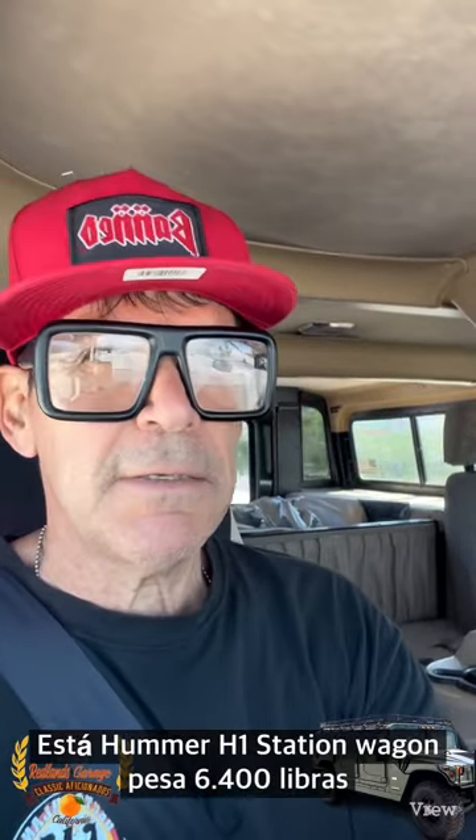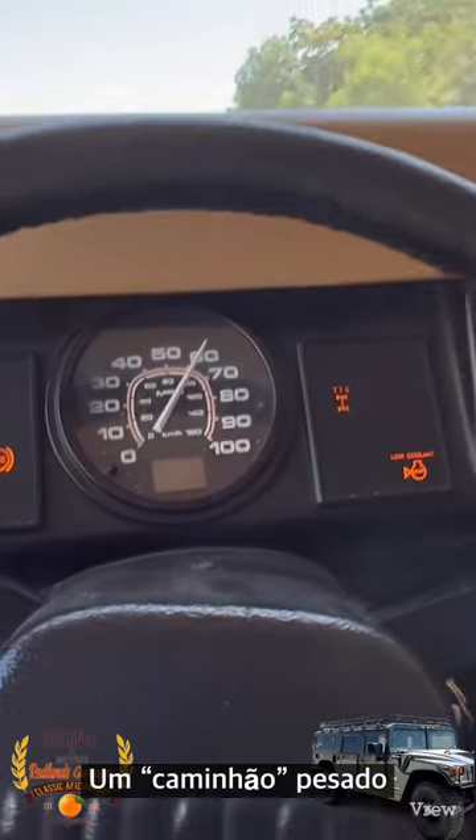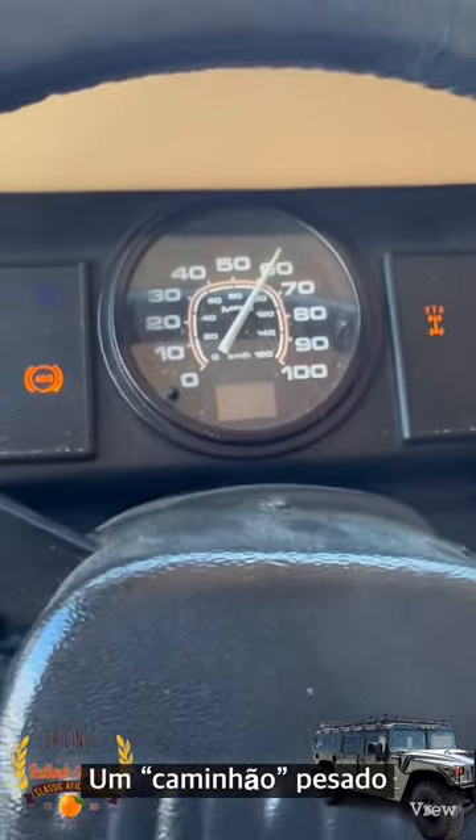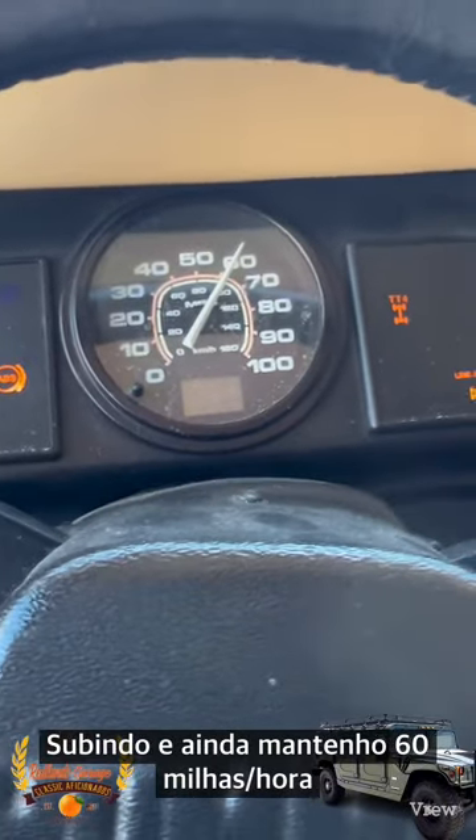This H1 station wagon weighs a respectable 6,400 pounds as a turbo diesel. If you have a truck driving up the hill, I can still do 60 pretty well, but going past 60 up the hill is a challenge.